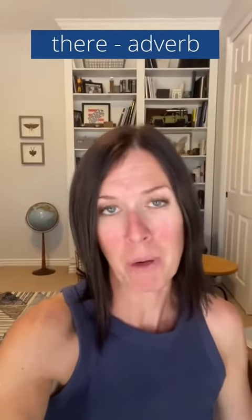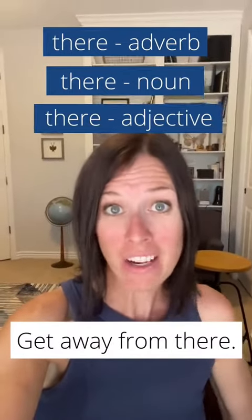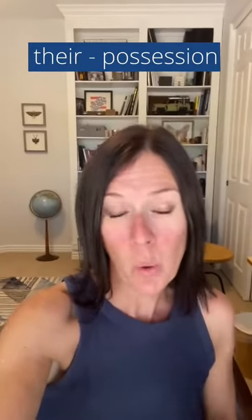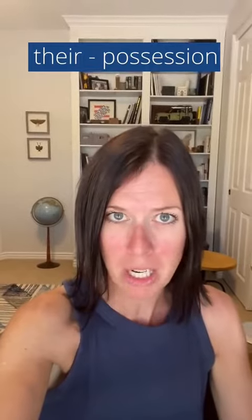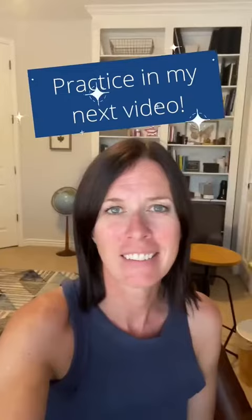There can be an adverb — park over there. A noun — get away from there. Or an adjective — she's always there for me. So the quick trick is: if it's not indicating possession or ownership, and it doesn't mean they are, then it will always be there.